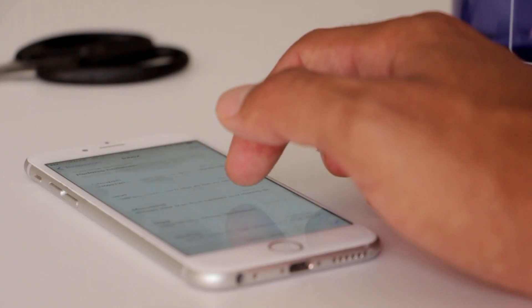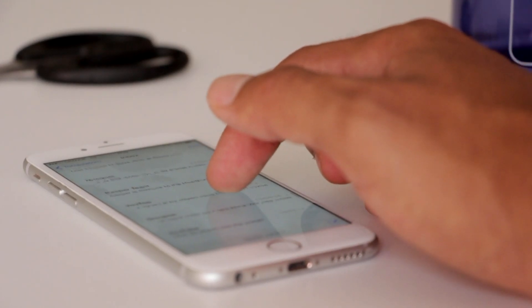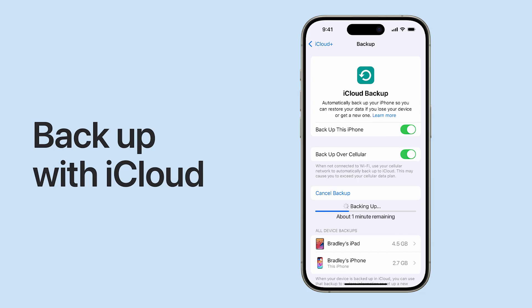So anytime an iPhone user takes a picture, downloads an app, or does anything on their phone, it automatically gets backed up to iCloud. This feature is extremely useful if you lose your phone or you buy a new phone and you want to transfer over all the data.